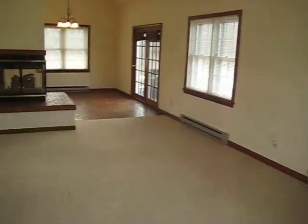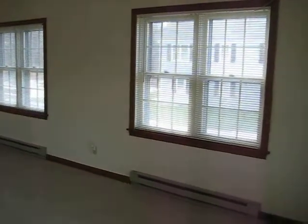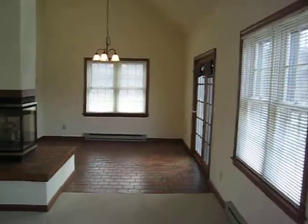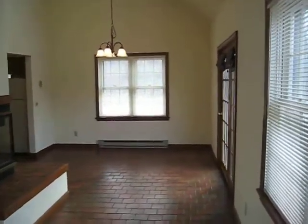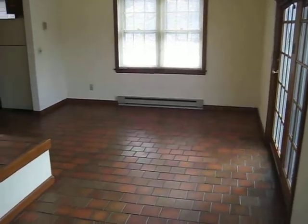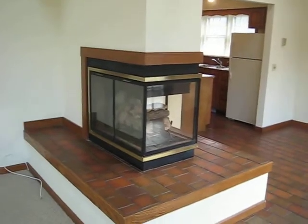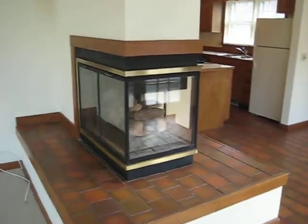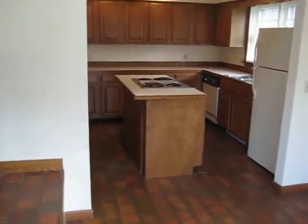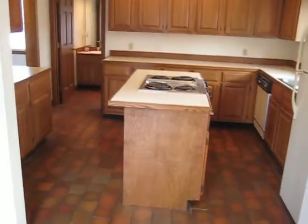Look at this wide-open living space. These oversized windows are facing south, so the sun just pours in here. I would call this a dining area. You can see the chandelier, and there's a great see-through gas fireplace that you'd be able to see from the kitchen, the dining area, and the living room — and even from upstairs.